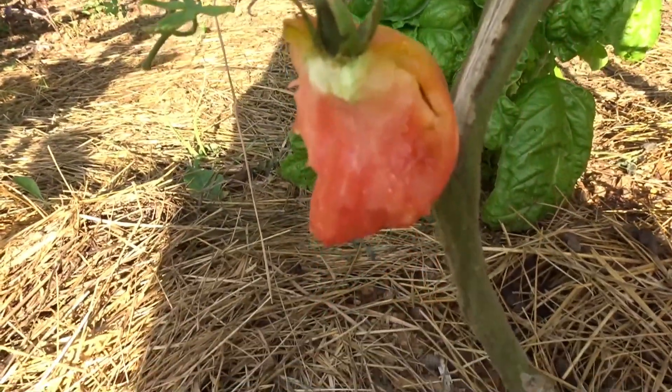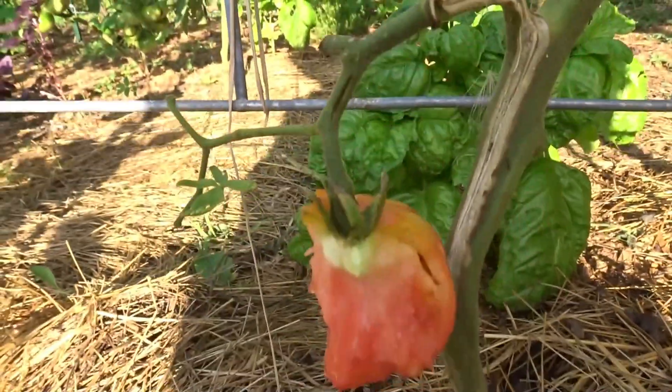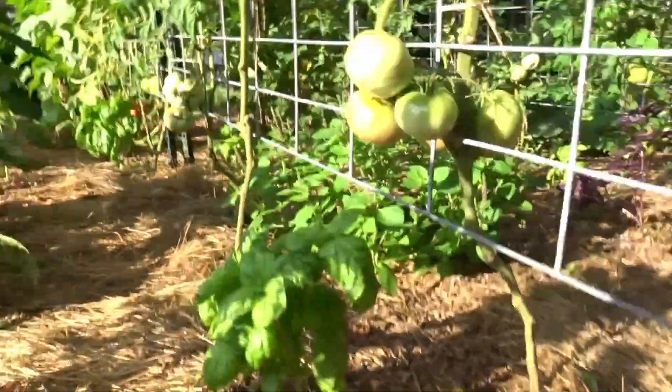Yep, a rabbit did that. There was another tomato hanging here — as you can tell there should be three. They ate the first one that blushed, they damaged this one, I left it hanging, and I picked the third one and it's now ripe in the house. But when your first mortgage lifter — I now know this is a mortgage lifter plant — when your first fruit of the year gets eaten by a rabbit, after the rabbit ate the pea sprouts and bean sprouts, it just doesn't warm your heart about these rabbits anymore. They are cute and their poop is in our garden, but yes, that's the tomato I'm just gonna leave till they eat it.